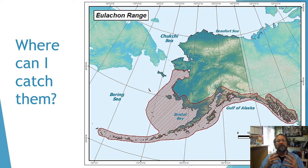So, where can I catch them? If you're in Alaska, you're in pretty good luck. The range for the hooligan is from Northern California all the way across the Alaska coast up to Norton Sound up by Nome. Now, hooligan are anadromous, which means they spend part of their life cycle in freshwater and part of it in saltwater. But unlike salmon, they don't have that fidelity to a natal stream — meaning they don't necessarily go back every year to the stream that they were born in.